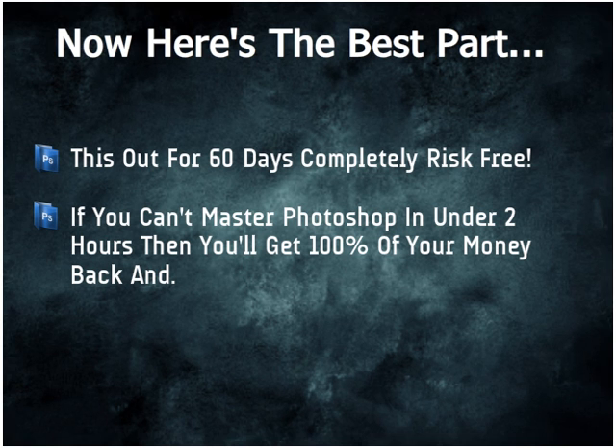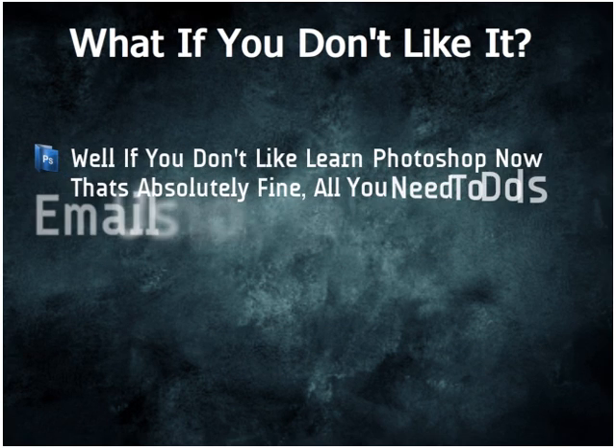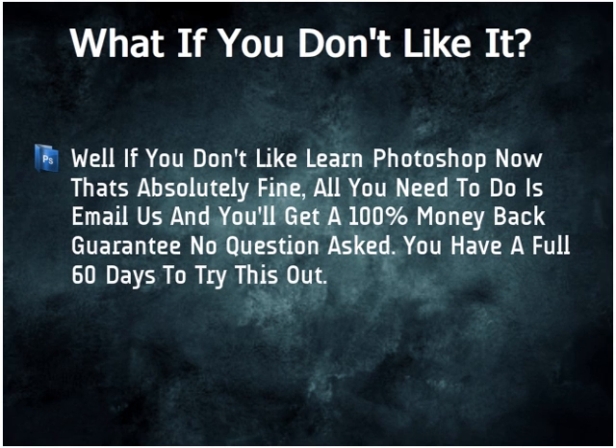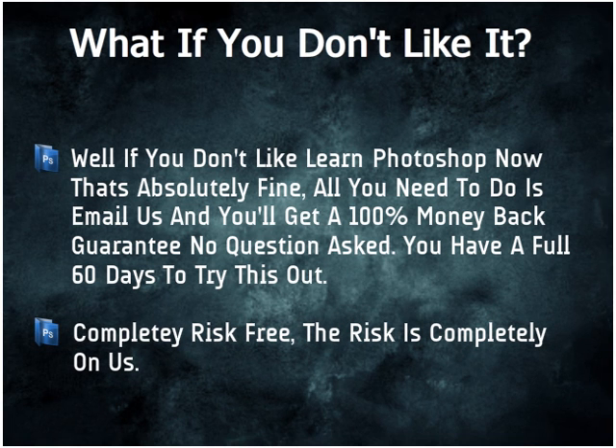Here's the best part — you can actually try this out for 60 days completely risk-free. If you can't master Photoshop in under 2 hours, then you'll get 100% of your money back and keep everything, as my way of saying thanks for giving it a shot. No questions asked, no hassles, no hard feelings. That's how confident I am that you'll master Photoshop in under 2 hours. If you don't like Learn Photoshop Now, all you need to do is email us and you'll get a 100% money-back guarantee. The risk is completely on us.